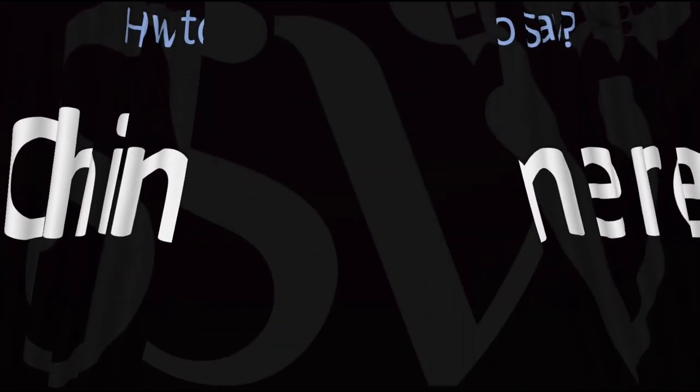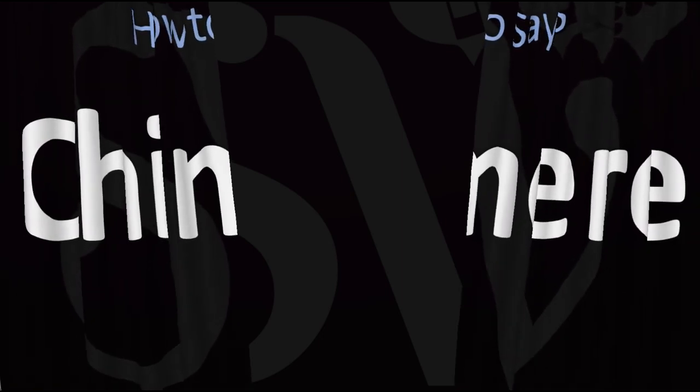Here are more videos on how to pronounce more words in English whose pronunciations aren't exactly always obvious. I'll see you there to learn more.